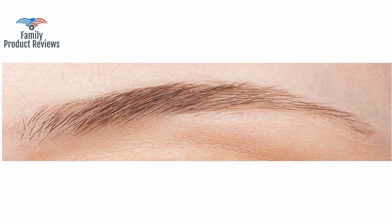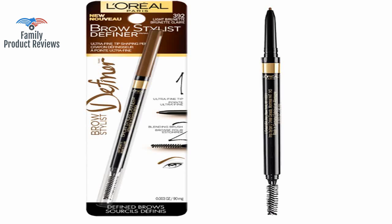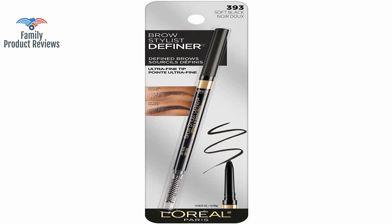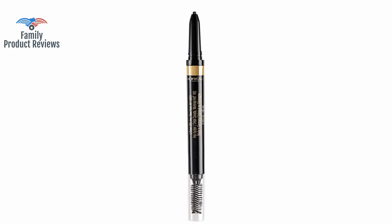The product itself is okay, but the amount of product inside the pencil is deceiving and doesn't last long. Yes, some work better, but this does what it needs to for a fraction of the price of other high-end brands. Sometimes getting a straight line is hard, so this little eyebrow stick has really helped.